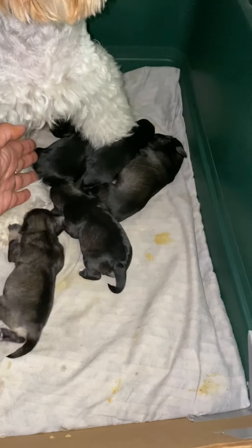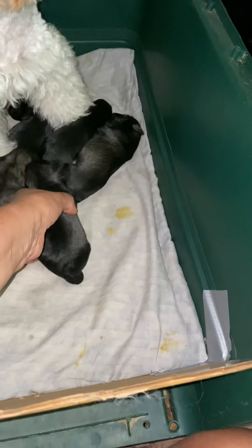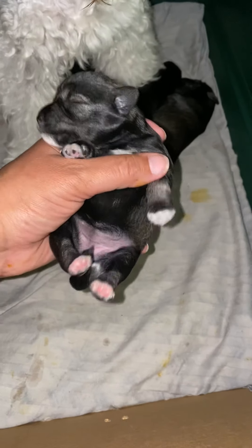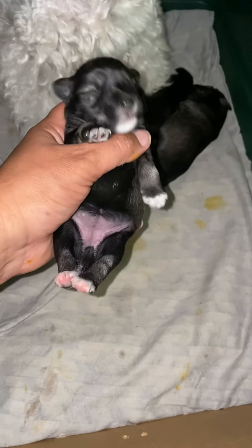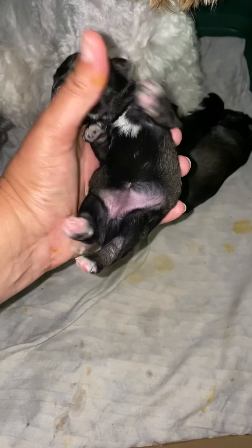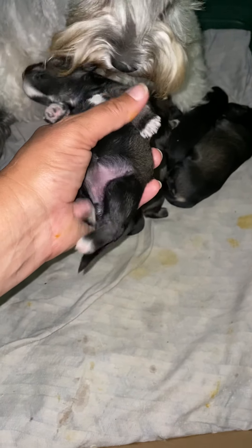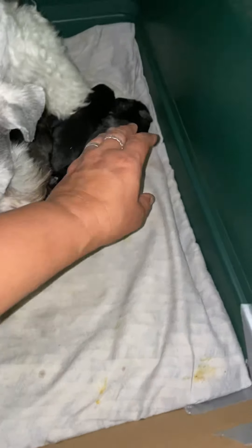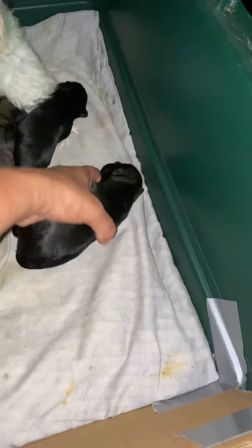This is Franny, and Franny has the big white goatee — that's how we tell her apart from her sister, because she is also salt and pepper. She has a little bit more white on her chest and her toes, but the white goatee is the dead giveaway.